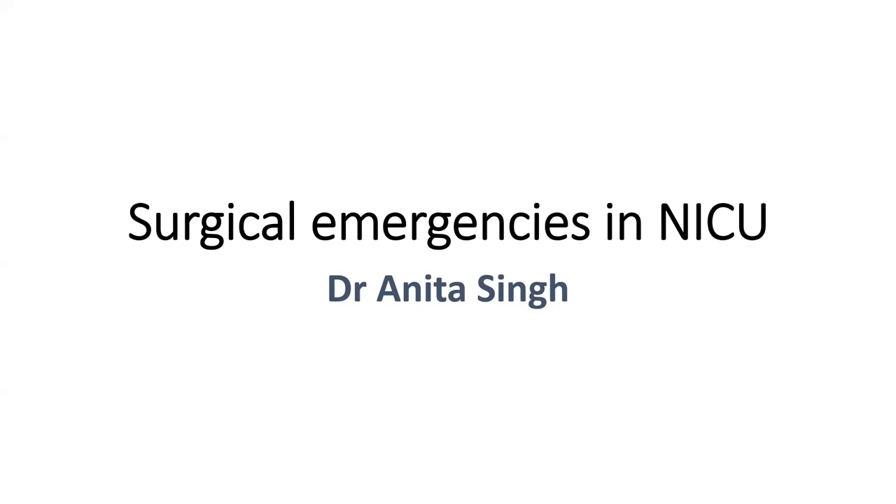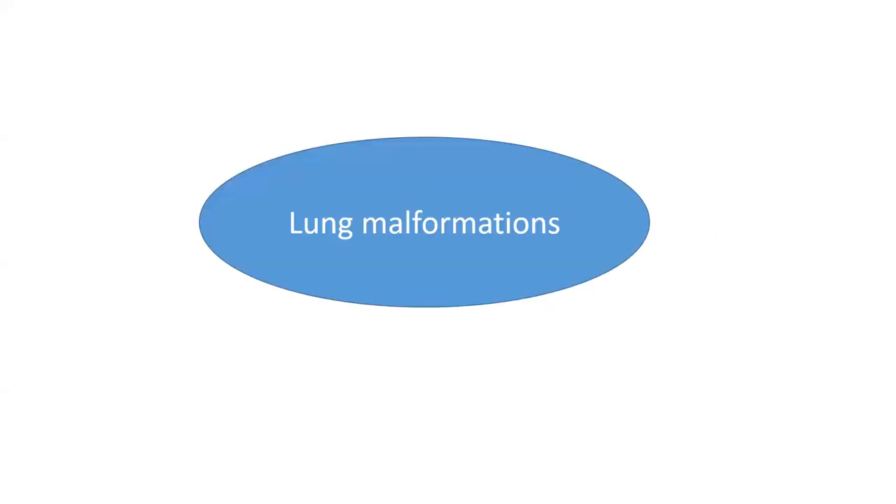Today we are going to discuss surgical emergencies in NICU, covering emergencies involving the lungs, GIT, renal, CNS, and others. Starting first with lung malformations, because they involve a lot of respiratory management and resuscitation, and they commonly disguise various neonatal respiratory disorders in the early neonatal period.